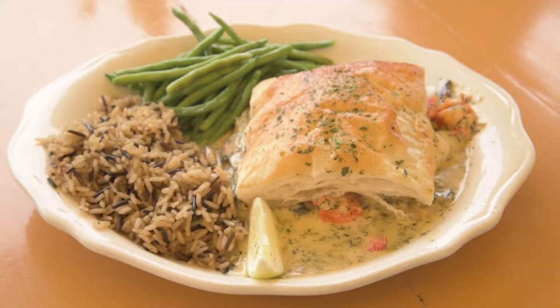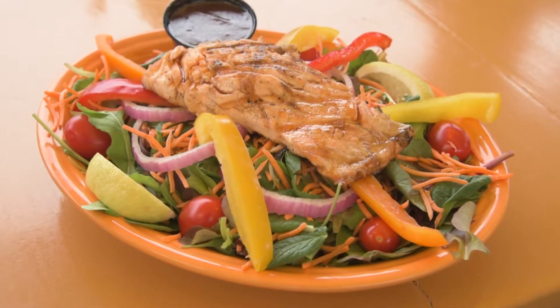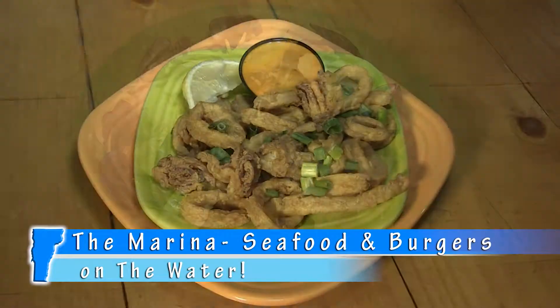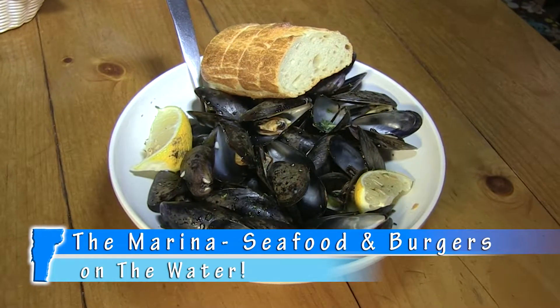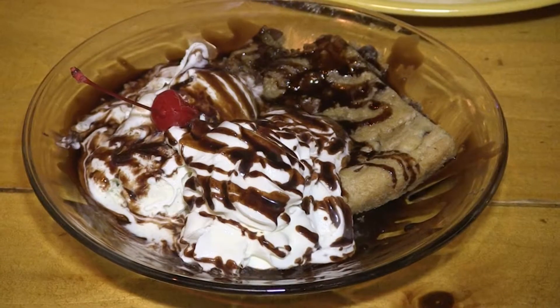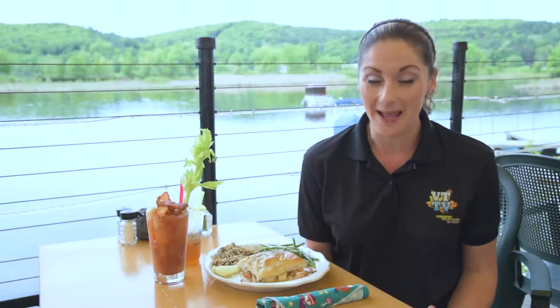The entrees here at the marina are also out of this world. A couple of my favorites are the lobster mac and cheese and the butternut squash ravioli. And for my seafood lovers, come in and try one of their dockside specials, like their fish and chips, their New England baked haddock, and their ever popular lobster scallop pie. Whatever you decide to have for dinner, don't forget to save room for dessert, like their Toll House cookie sundae, or their blueberry crumb pie baked locally at Paradise Farm.